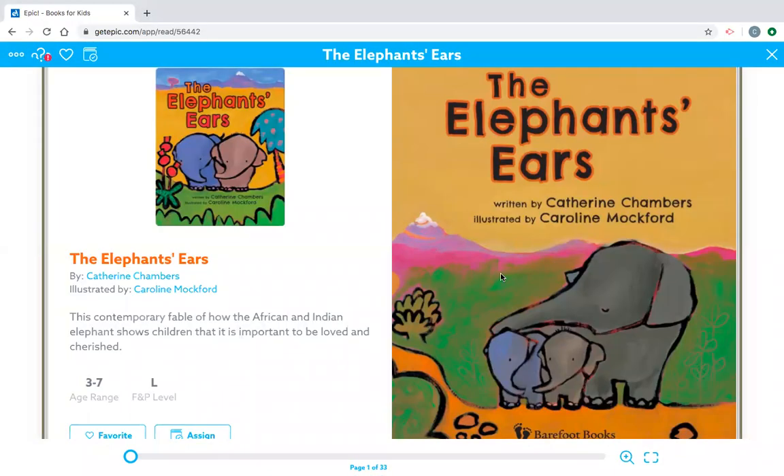Good morning, first graders. Happy Friday. Mr. Christian, back to read you another read aloud. Today's read aloud, we're going to be reading The Elephant's Ears. The author of this book is Catherine Chambers, and the illustrator is Caroline Mockford. I hope you have a comfortable place to sit, both ears open, your eyes focused on the screen, and let's get started.